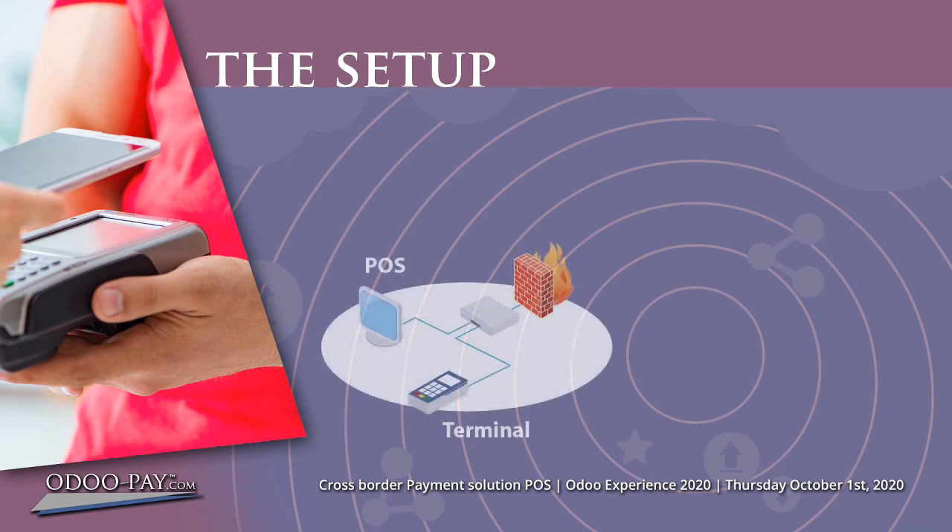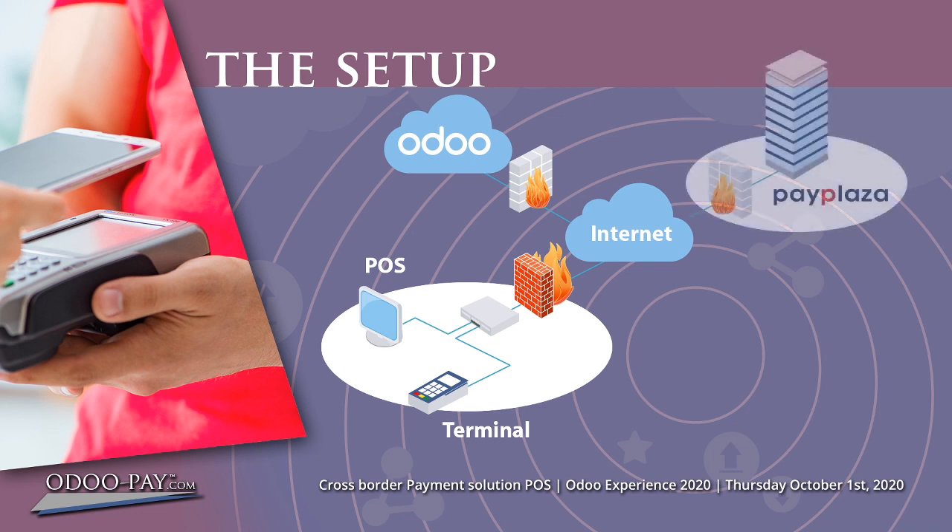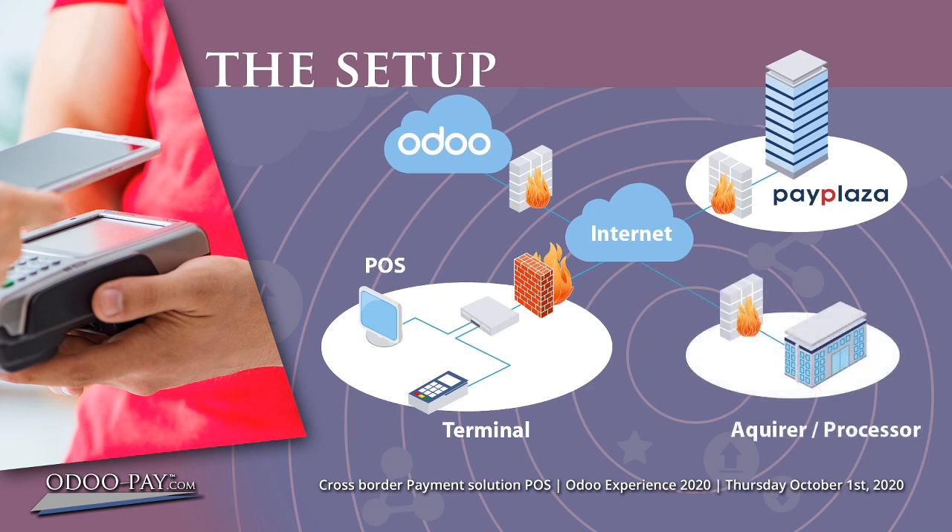To let Odoo communicate with the PayPlaza cloud system, this communication requires an HTTPS connection — that is a standard requirement these days, as most modern web browsers will even stop working properly if it's not present. The Odoo terminal needs to be in the same subnet as the payment terminal; that way they can operate behind a firewall. When a payment request from Odoo is made, the request will be sent to the PayPlaza server. The transaction is negotiated between PayPlaza and the payment terminal, and Odoo will receive the transaction result from the PayPlaza server.